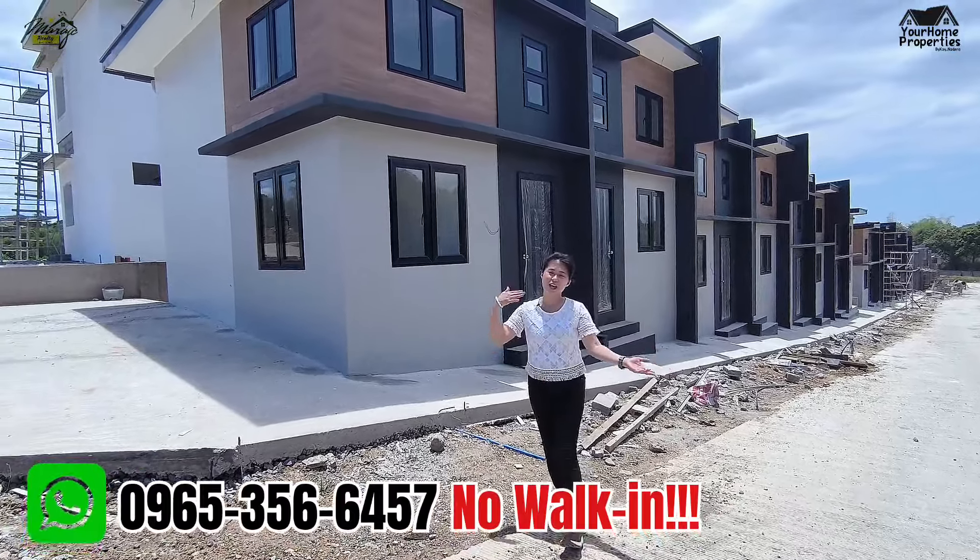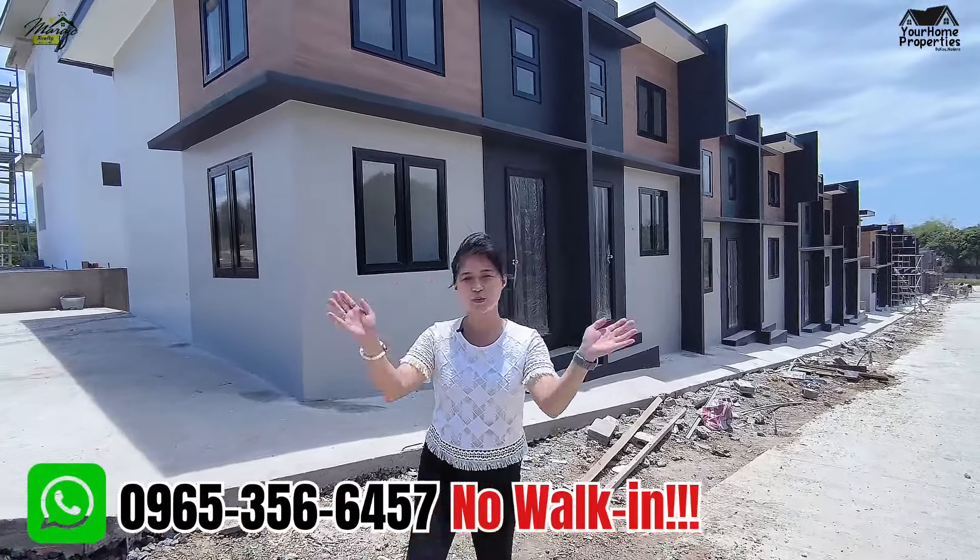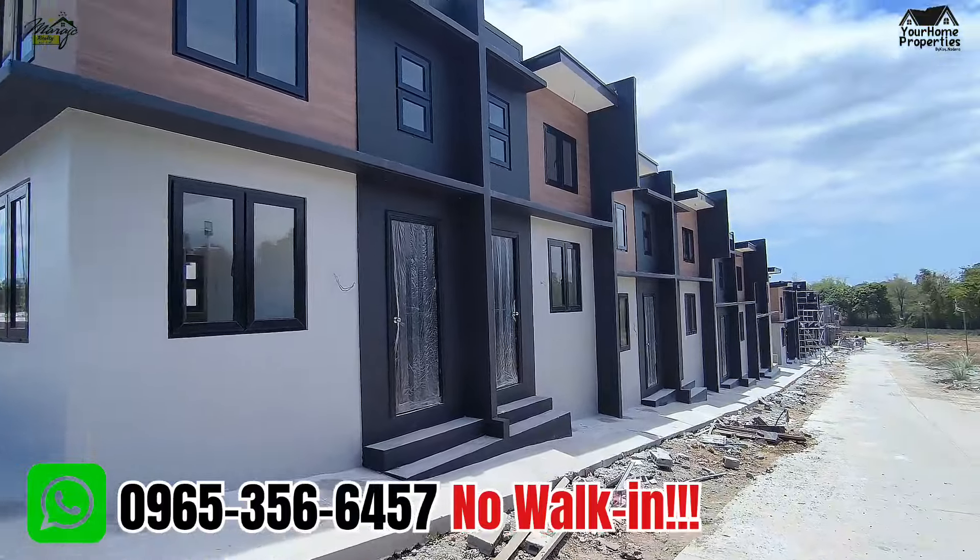And again, this is your home properties. This is Kay, your Bulacan Realtor. See you!